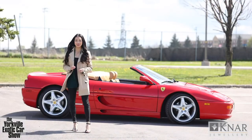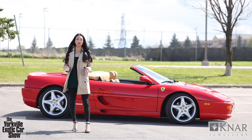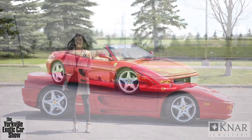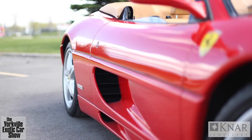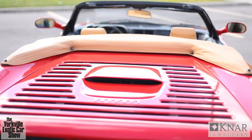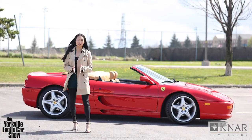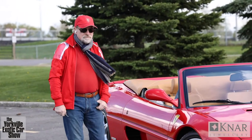So we saw the latest in automotive innovation just now, but let's go back in time for a look at one classy convertible from the 90s. Behind me is a beautiful 1995 Ferrari 355. The owner, Frank, has been a supporter of the Yorkville Exotic Car Show for over five years now. Frank grew up in Italy and as a child he always dreamt of owning a Ferrari. He always thought it was a dream he would never achieve, yet later in life he found this car through a private sale and as he says, the rest is history.